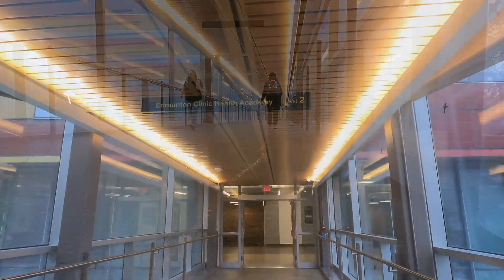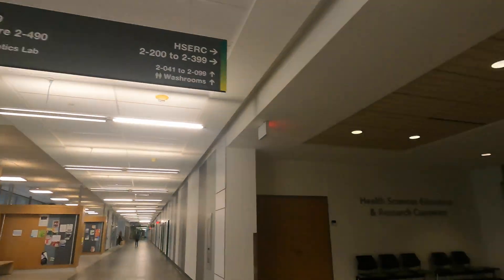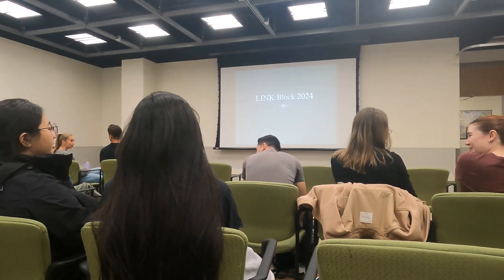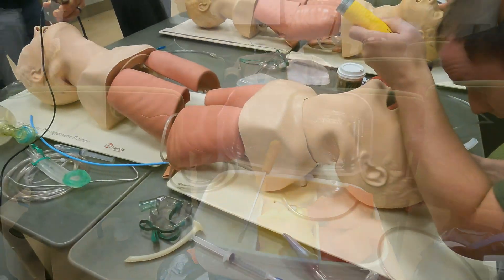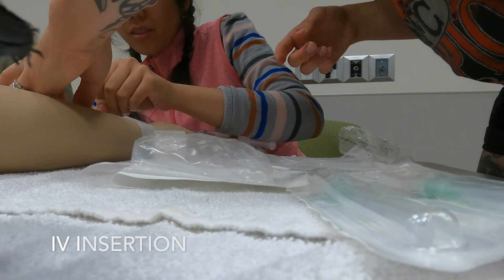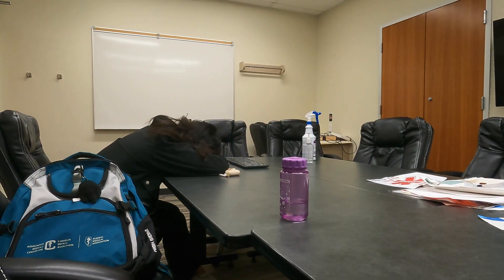The morning focused on a series of small group skill sessions. We started with an introduction presentation, then did ECG interpretation, worked on basic life support skills, had a quick snack break, practiced intubation, and finished the morning with an IV insertion station — I think I did a pretty decent job with my IV.